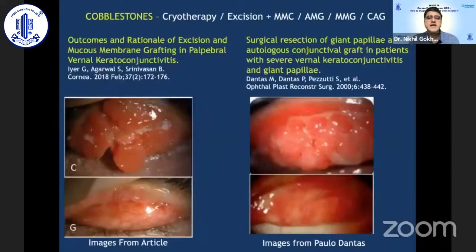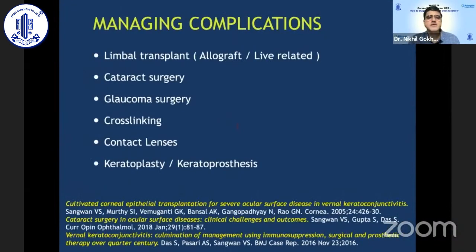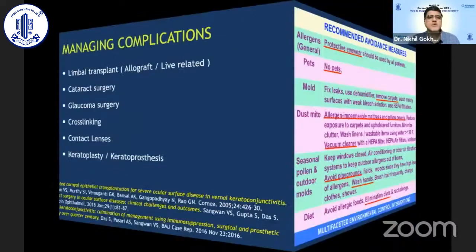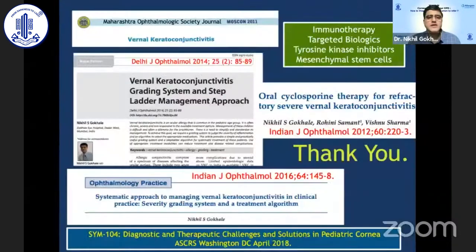Surgical management of giant cobblestones has also been described using oral mucous membrane or amniotic membrane grafts, again in very serious refractory cases. Ancillary management may be required to treat the complications of chronic VKC, which is itself a separate chapter. Finally, there are several avoidance measures that ophthalmologists need to remember and guide patients on, so as to reduce allergen exposure and help these children require fewer medications.